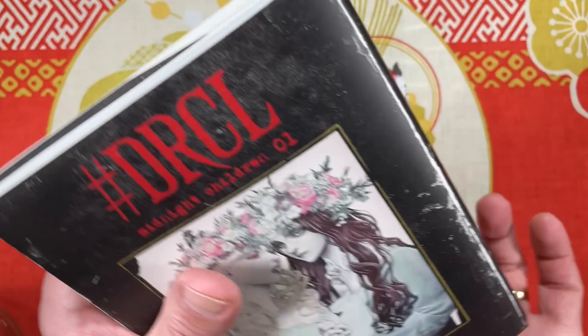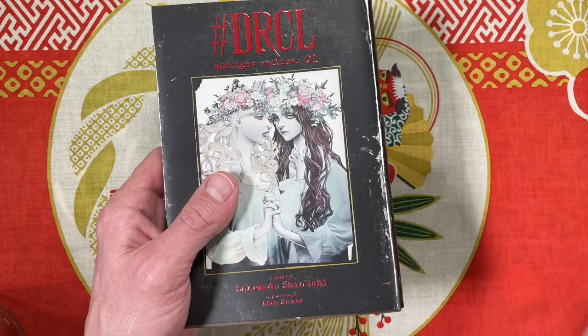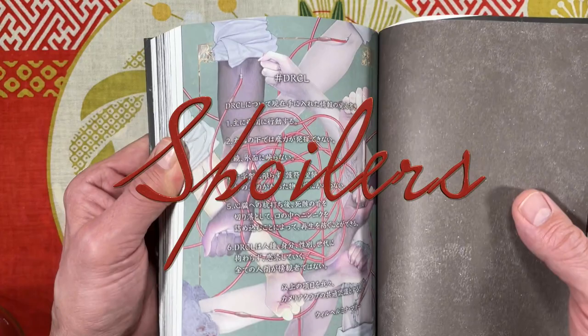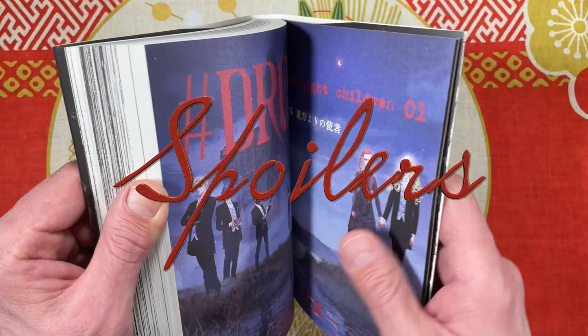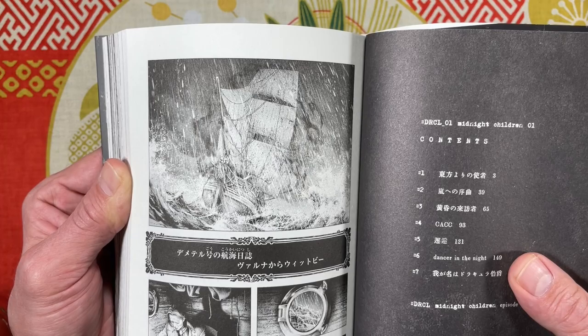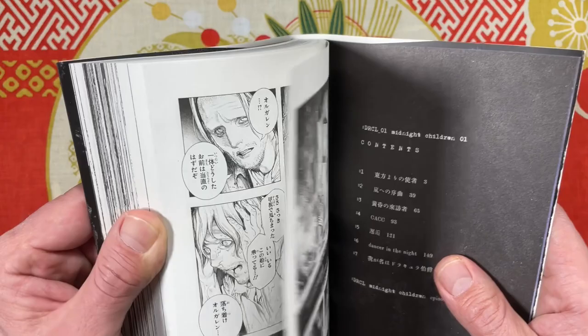Alright, let's go through this. If you're planning on reading it in Japanese or waiting for the English translation — I'm sure there are people scanlating it online — you might want to turn this off now. Otherwise let's check out the story. It starts off on a Russian ship traveling from Varna to England.